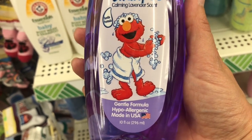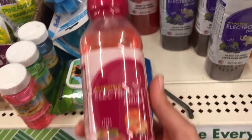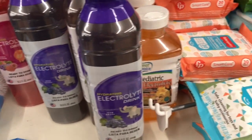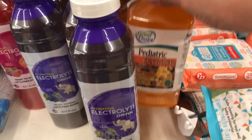With the kids going back to school soon, cold and flu season is right around the corner. Dollar Tree has these electrolyte drinks — I stocked up because these are perfect to prevent dehydration when your kiddos are sick.